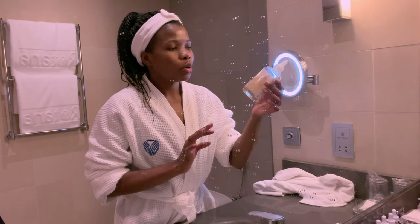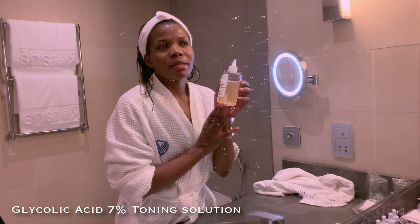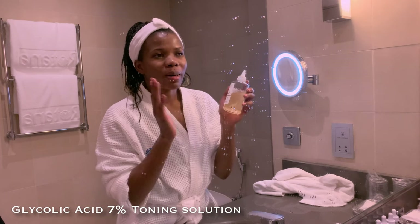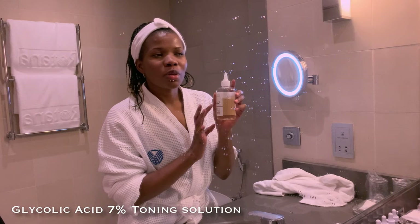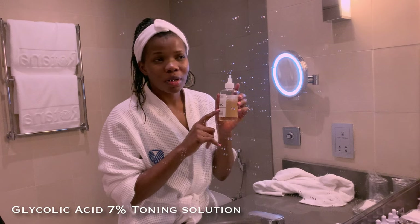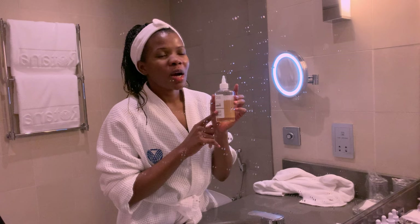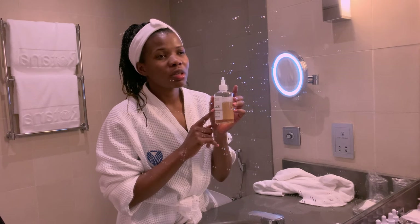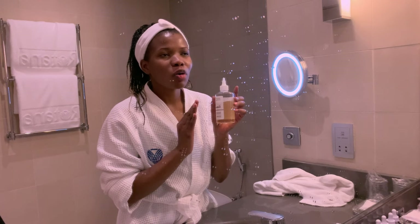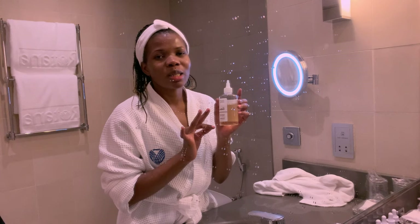Now that that's done, I'll go in with my glycolic acid. I usually wait for my skin to dry because if you go in with glycolic acid on damp skin, it's going to burn. This is a very strong toner — it's not your typical toner. I would recommend this if you really have oily skin or congestion. This thing has really helped my skin a lot.